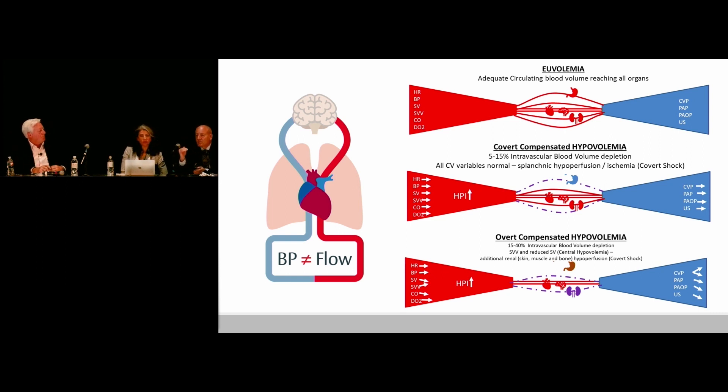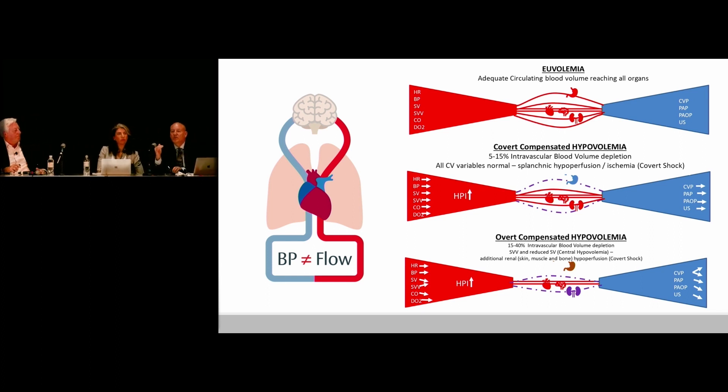The key thing is to try and optimize stroke volume, and by optimizing stroke volume you also optimize contractility. You really want to maximize efficiency of your heart before you start surgery. That's why we do two-point optimization — you have the altered physiology at the start of anaesthesia from drugs and positive pressure ventilation, so we stabilize the patient and look for fluid responsiveness after induction and before the start of surgery.